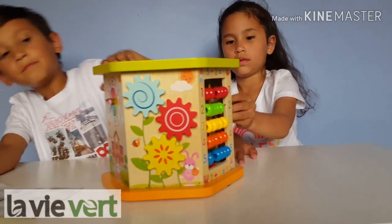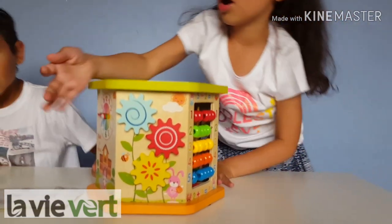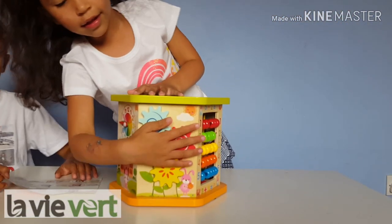The second one is called the gear, right here. And this over here is a gear.